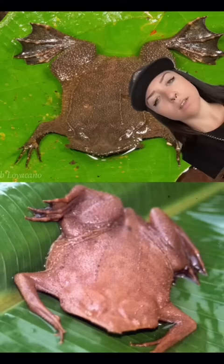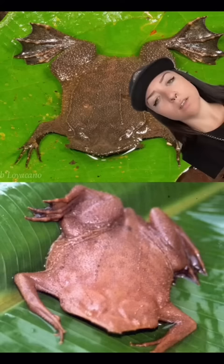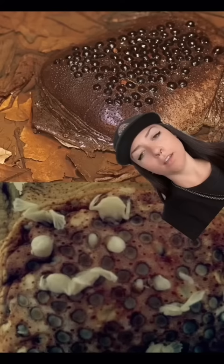That was a Pipa toad giving birth — from its back. Pipa toads alone are pretty flat. When it's time to reproduce, the males will deposit fertilized eggs onto the female's back, and they slowly sink into her skin. They stay there for three to four months as they grow. When they're ready, they eject themselves out of their mother's back, as you saw in the video.